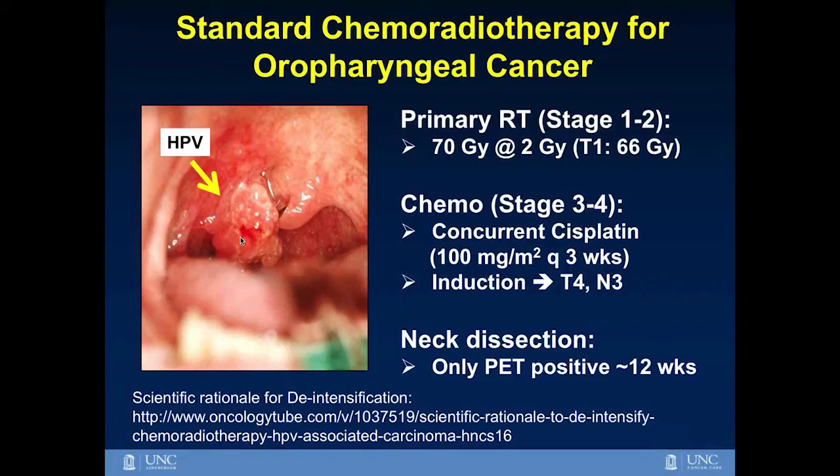Often chemotherapy will be given concurrently with radiation if you have stage 3 or 4 disease, and the most common chemotherapy regimen is cisplatin 100 milligrams per meter squared, given in 3 doses during the 7-week course — usually week 1, week 3, and week 6. After finishing your 7-week course, you will typically have a PET CT scan performed 12 weeks post-treatment to assess disease response. If the cancer is gone you are observed; if there is questionable residual cancer, you will be sent to an ENT surgeon to have limited surgery to remove it.